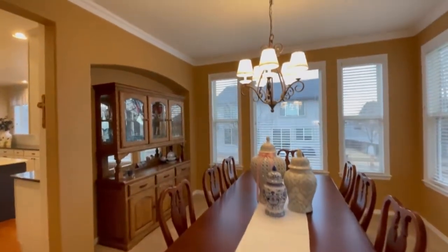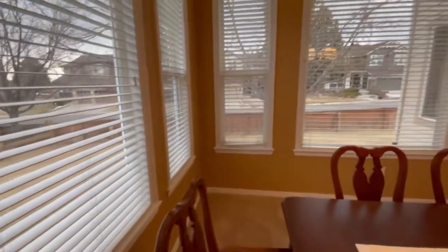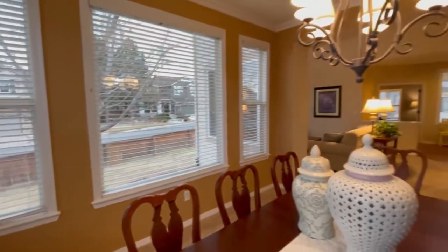The formal dining room area has ample room for your dining room table, china cabinet, and any other furniture you can think of. As you can see, the dining room is almost surrounded by windows to let lots of natural light in.